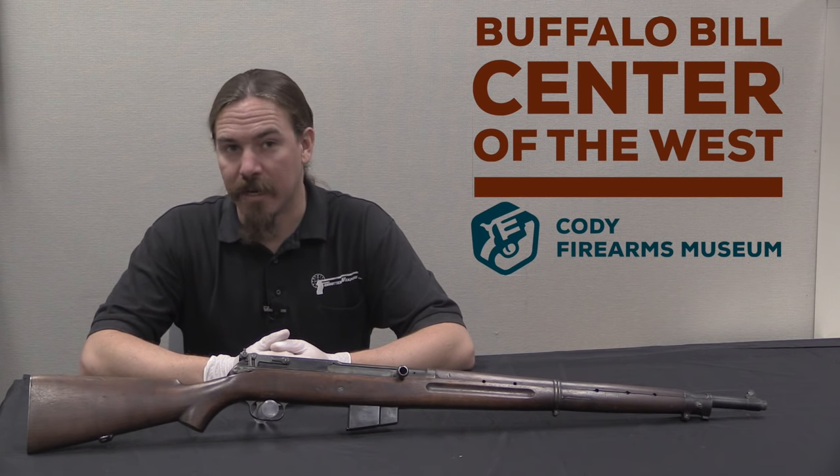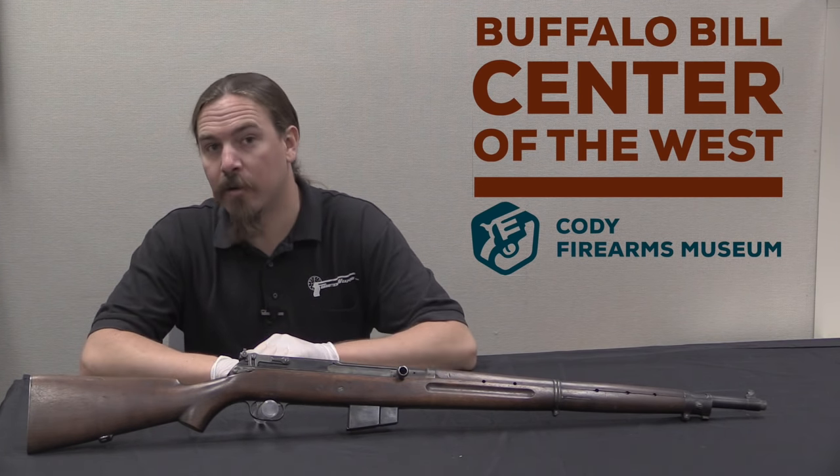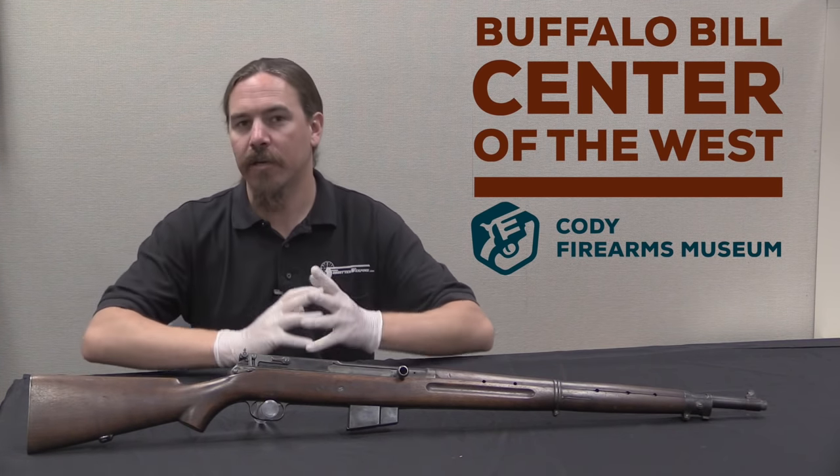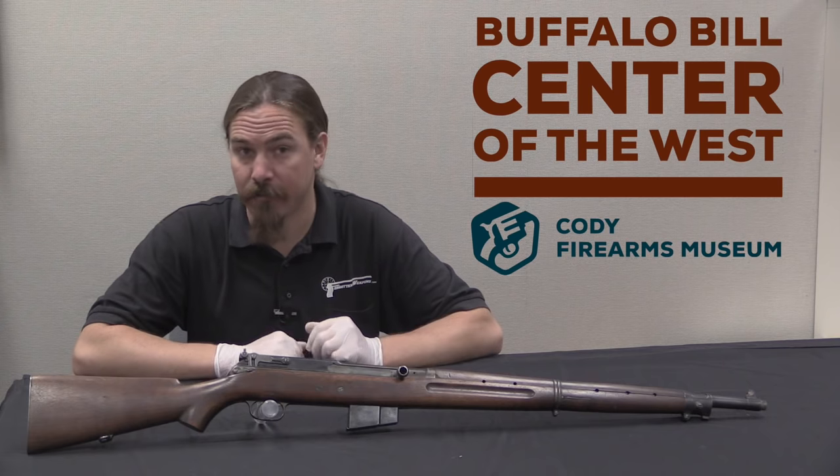Thanks for tuning in to another video on ForgottenWeapons.com. I'm Ian, and I am here today at the Cody Firearms Museum, part of the Buffalo Bill Centre of the West. I'm taking a look at some of the guns in their fantastic reference collection.